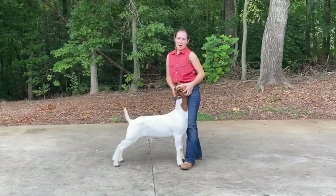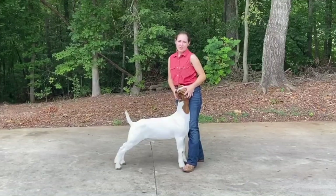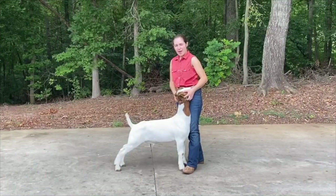Showrite — I give him a pound and a half of Showrite twice a day. It has 15% protein, 12% fiber, and 3.5% fat.